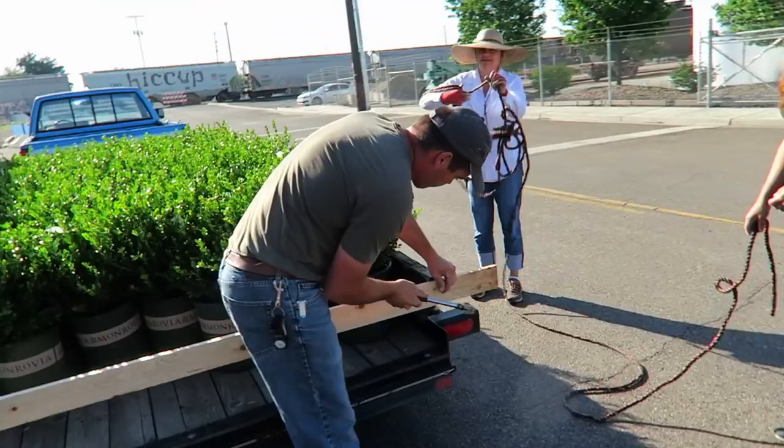We've got the boxwoods home and we're just going to drive around and place them where they're going to go so we don't have to pick them up and move them again. I feel so blessed and lucky to have parents with a garden center — otherwise this would be a lot harder. This wasn't on our list for this year, but after this winter and how bad the privets looked, it was just time to treat yourself. Something else will have to wait, but I think it's going to look really pretty.